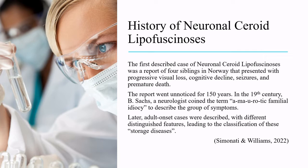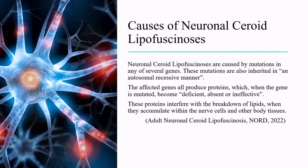In the 19th century, B. Sachs, a neurologist, coined the term amaurotic familial idiocy to describe the group of symptoms. Later, adult-onset cases were described with different distinguished features, leading to the classification of these storage diseases.